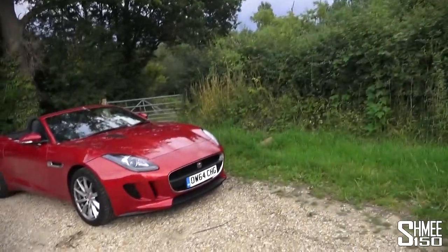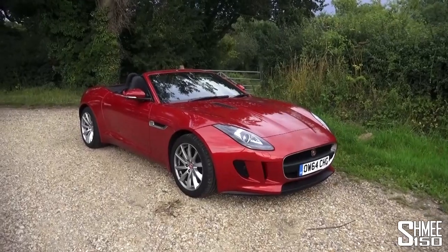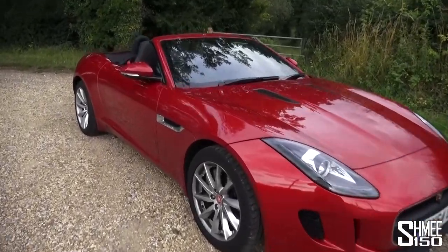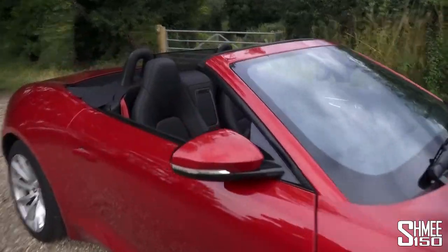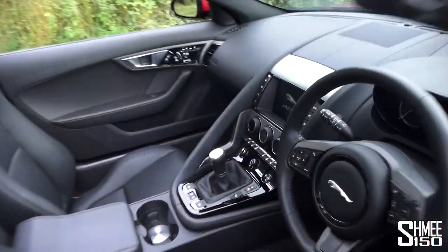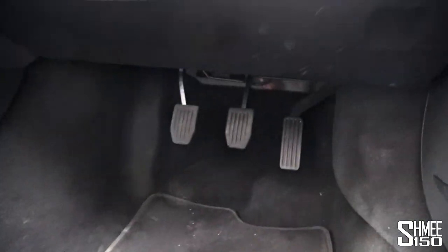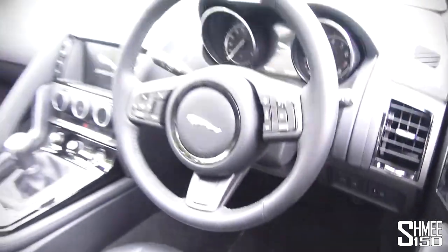So we have here the three-litre V6, the standard car, 335 brake horsepower. And the most important thing — I'll swing around and show you — is that it now has a manual gear stick, a six-speed gear stick in the centre and a third pedal, the clutch pedal down there in the footwell.